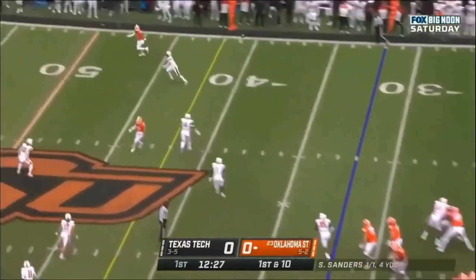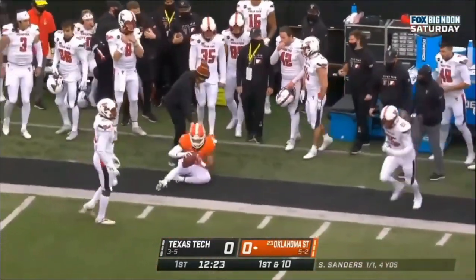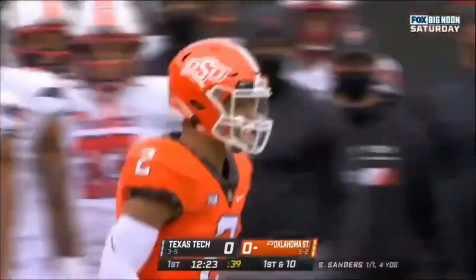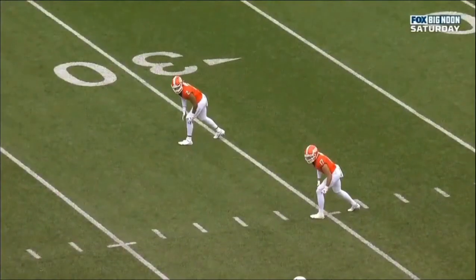First down throw for Sanders to the wide side of the field, drops it in against the zone — Tylan Wallace, the leading receiver in the Big 12, for his first catch today. It goes for 24. This is what's called a hole shot.